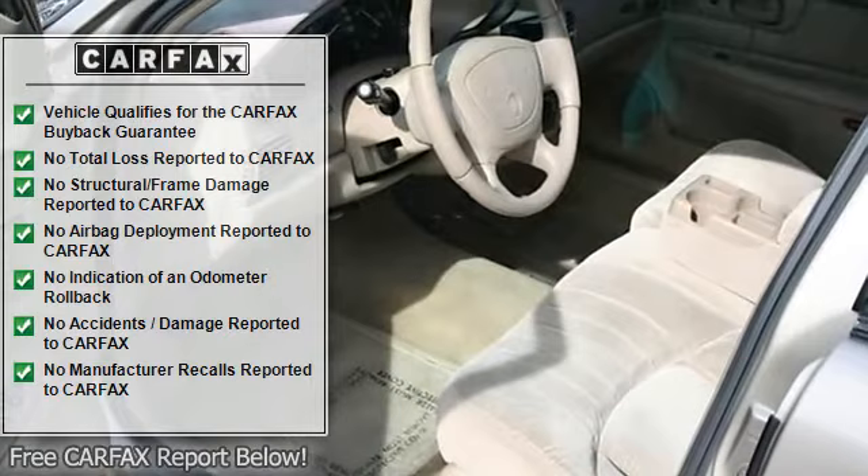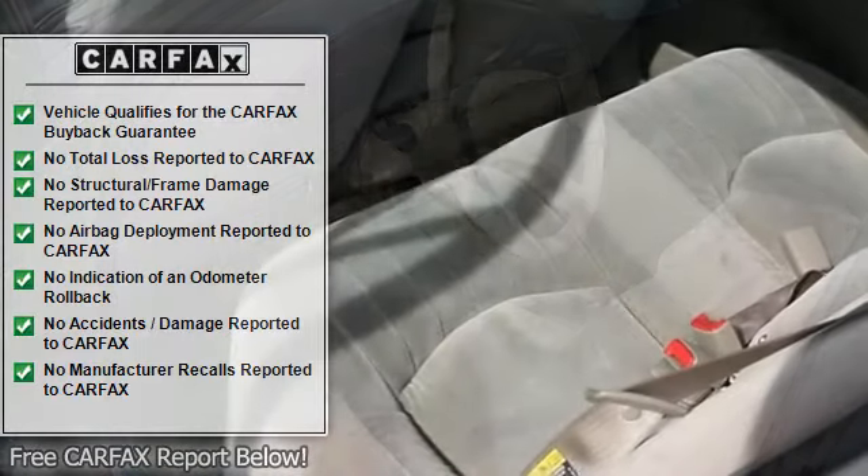Keyless entry, power door locks, engine immobilizer, power windows, multi-zone AC, rear defrost, AM FM stereo.